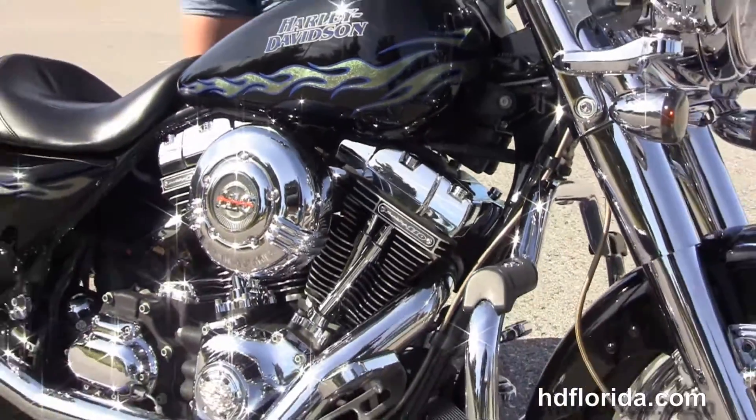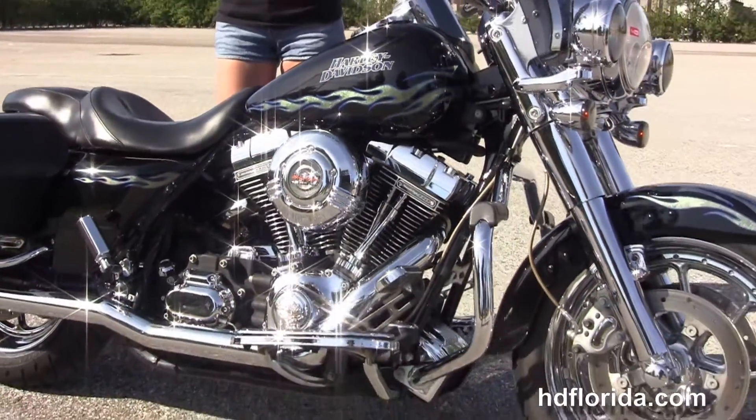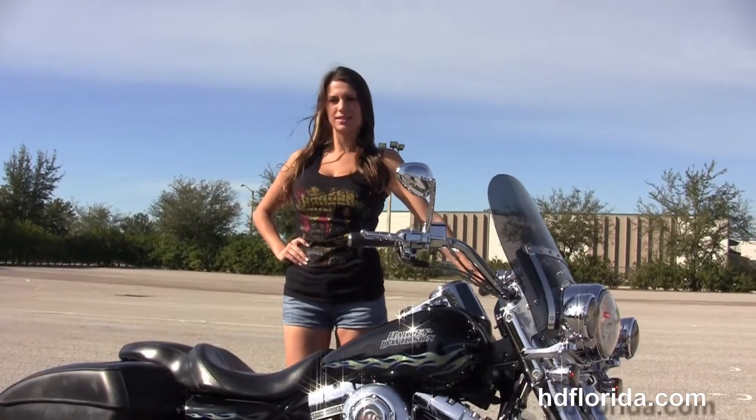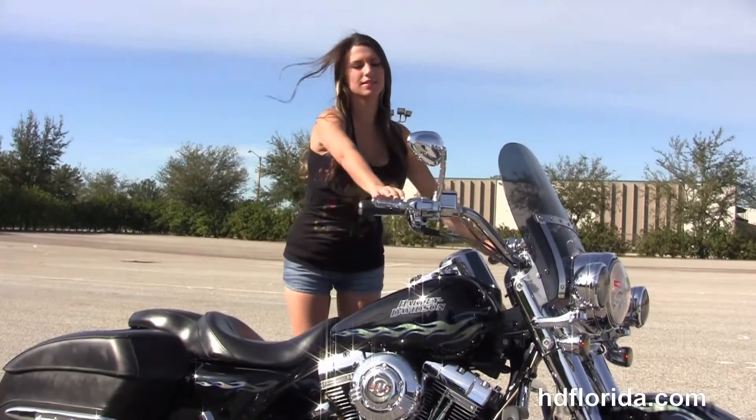Options and accessories on this bike retail at over $1,200. We finance used Harley-Davidsons up to 72 months and be sure to ask about our Fly & Ride program. Sarah's going to fire it up for us real quick.